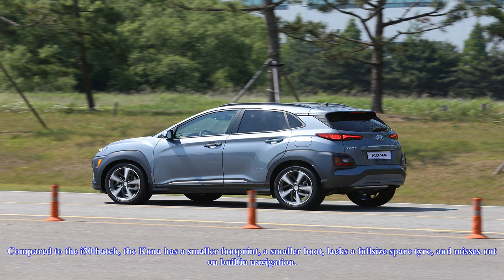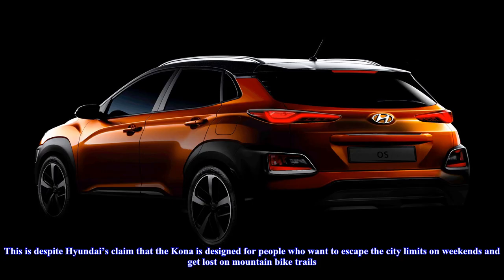Compared to the i30 hatch, the Kona has a smaller footprint, a smaller boot, lacks a full-size spare tire, and misses out on built-in navigation. This is despite Hyundai's claim that the Kona is designed for people who want to escape the city limits on weekends and get lost on mountain bike trails.